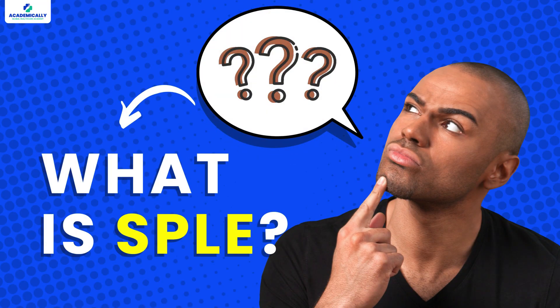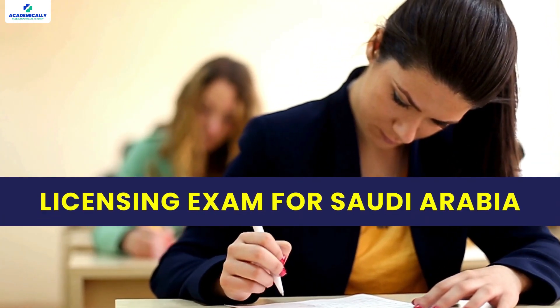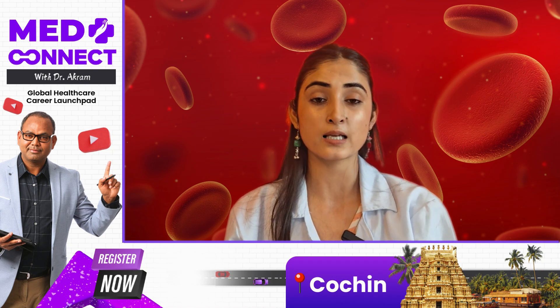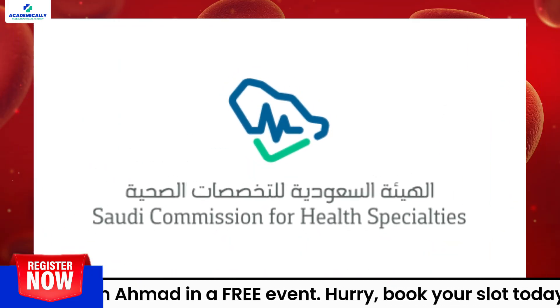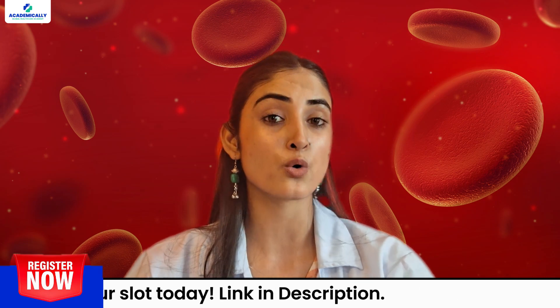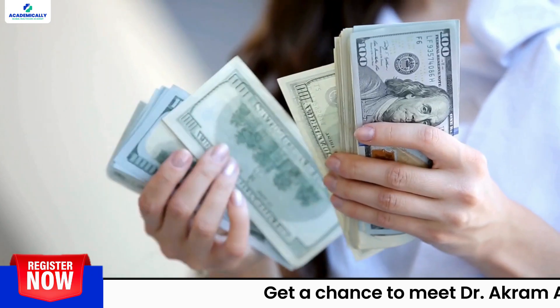Firstly, what is SPLE? It's a licensing exam for Saudi Arabia, and if you are looking to practice there, understanding SPLE is a crucial step. SPLE is conducted by the Saudi Commission for Health Specialties. Clearing this exam not only tests your knowledge, it also opens a world of opportunities, including access to high-paying, tax-free jobs and a great lifestyle.